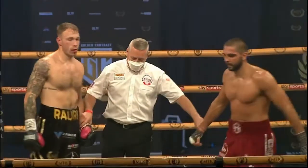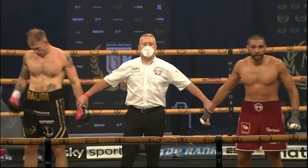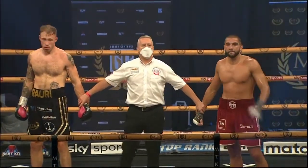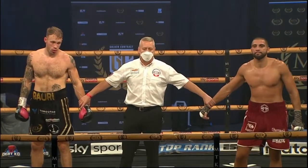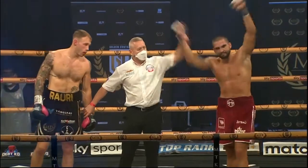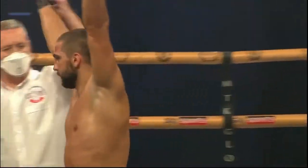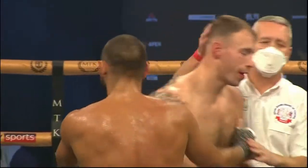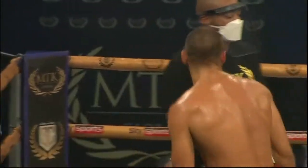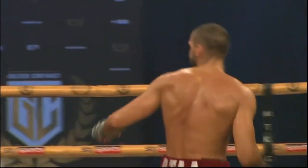Referee Mark Lyson deeming Liam Conroy in no position to continue. Therefore, your winner — through to the final of the Golden Contract light heavyweights — from Traunreit, Germany: Sergei Michel! So it will be Sergei Michel who goes through to the final to face Rikard Bulotnik.